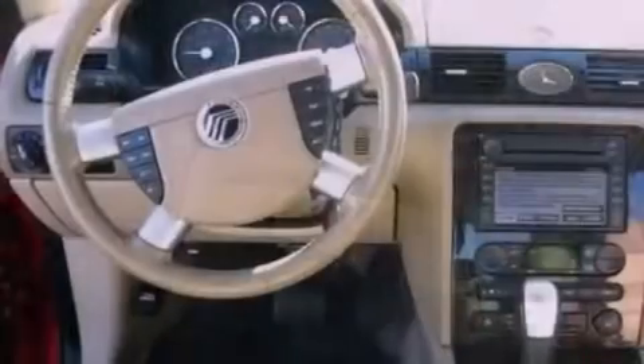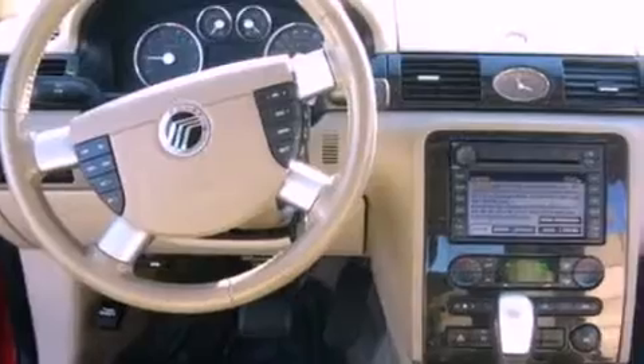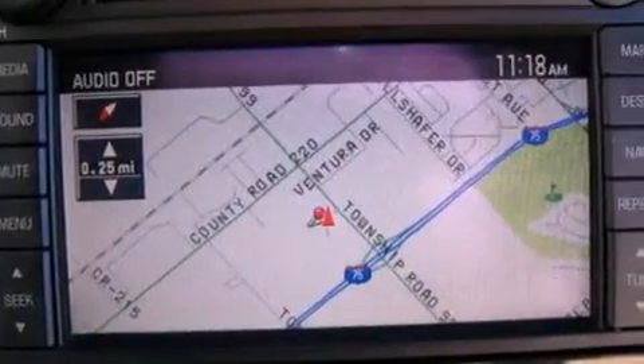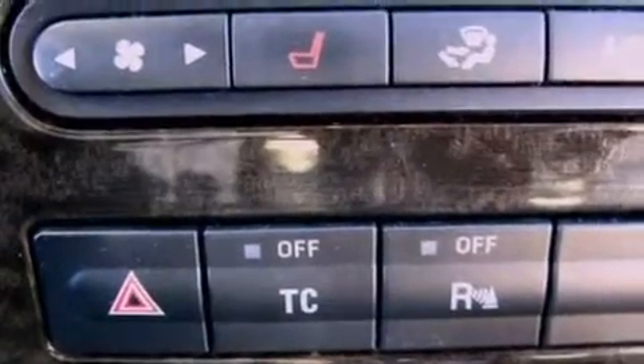The following features are also included: memory settings for the driver's seat positions so you can recall your favorite position with the push of one button, an auto-dimming rearview mirror, front and rear reading lights, seven intelligently positioned speakers, leather seats, a security system, front fog lights, a traction control system, external temperature display, and cruise control.